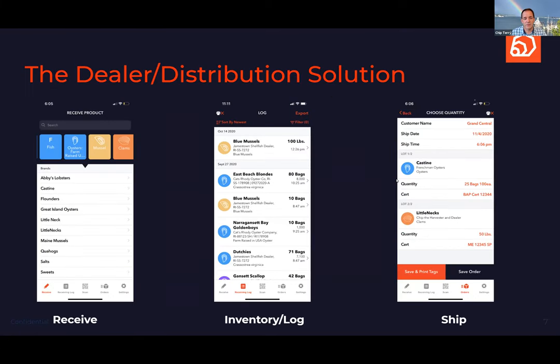Our newest solution, just coming out of beta, is the Dealer Distribution solution. You take products received — either via shortcuts or by scanning the QR code to pull in all the farm information — into your inventory, and then record the shipping out, because what's required by regulations is lot-to-lot traceability.